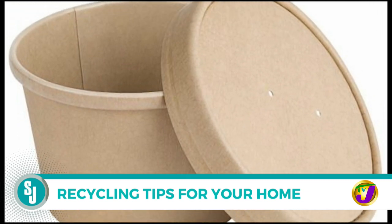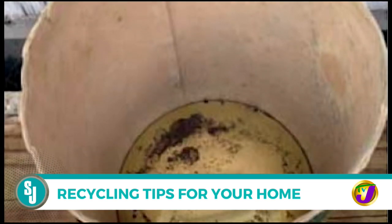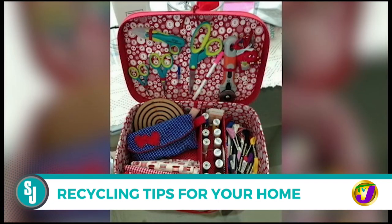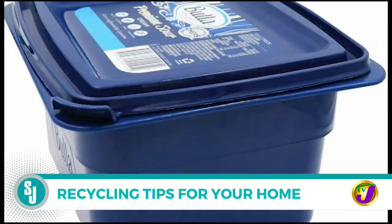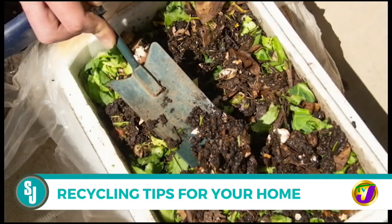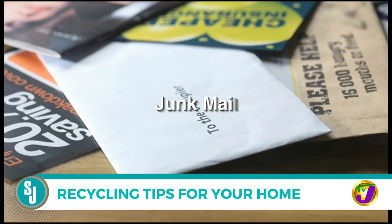Empty ice cream containers can be quite useful around the home. The empty container can be rinsed out and used to store anything and everything — small tools, craft items — or use a container to collect coffee grounds and food scraps before adding them to your compost heap.